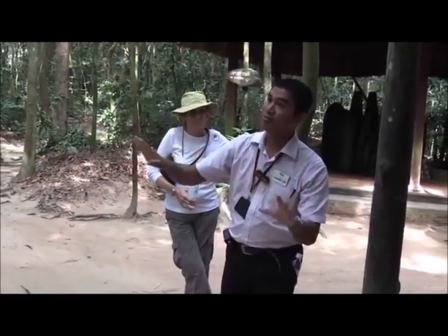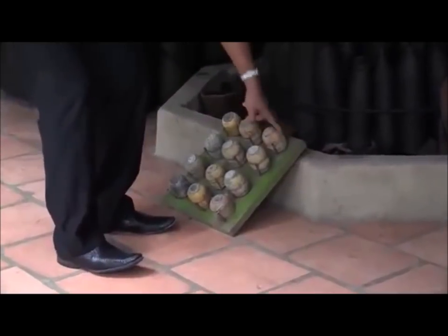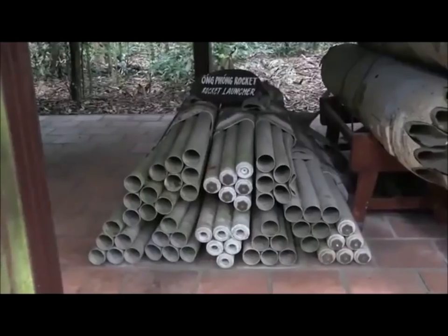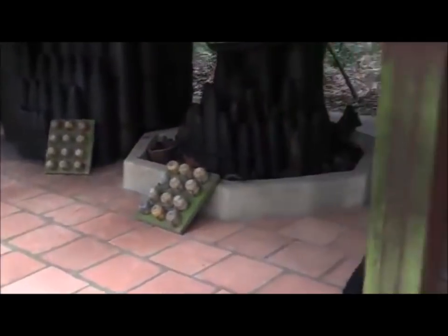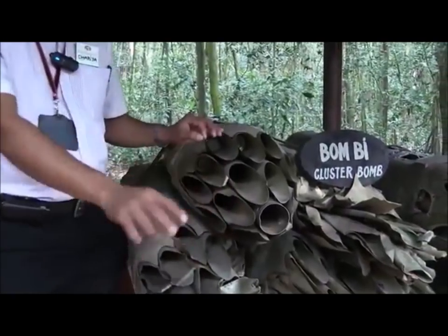This is a part of a cluster bomb that we recycled to make anti-tank landmines and other weapons. This one goes in so deep. They have many of these, very deep inside. You can see the holes — many of them inside, coming out until the end.